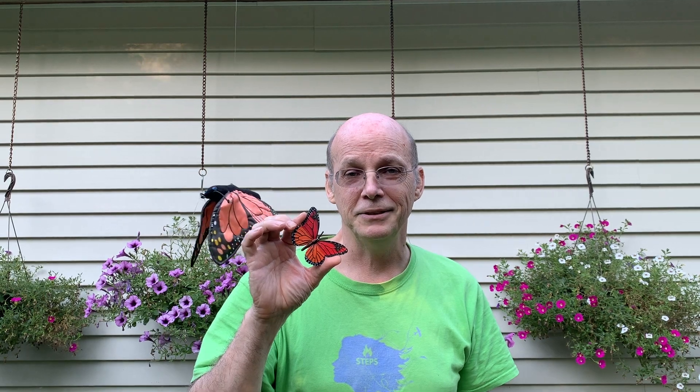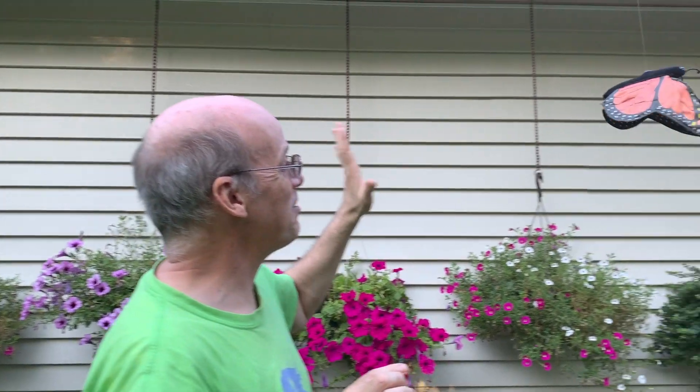We're going to learn about some of the problems why we're losing our friends, our monarch butterflies, and solutions of how we can bring them back. Bye, Mary. That's Mary the monarch.